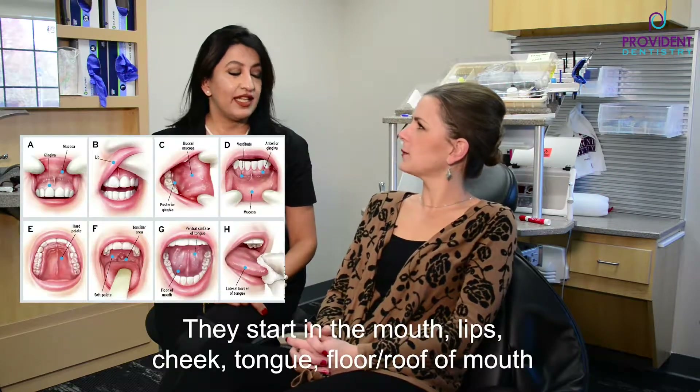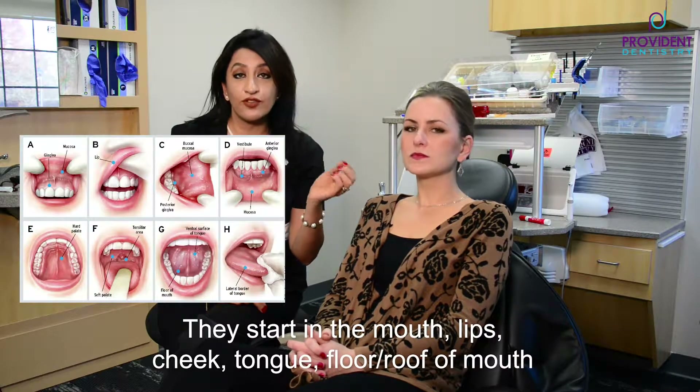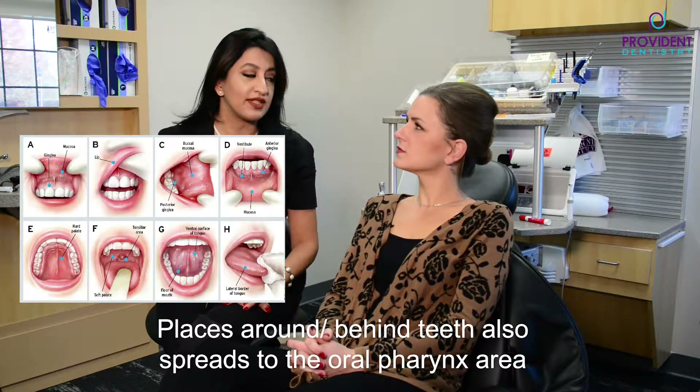Where does it usually show up? Well, they start in the mouth — so you could be talking about the lips, the cheek, the tongue, the floor of the mouth, the roof of the mouth, and the places around your teeth, behind your teeth, which you can't see most of the time.